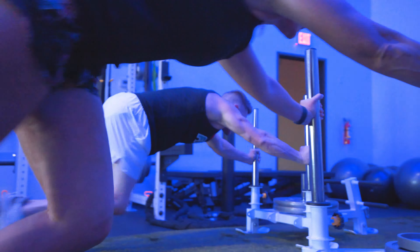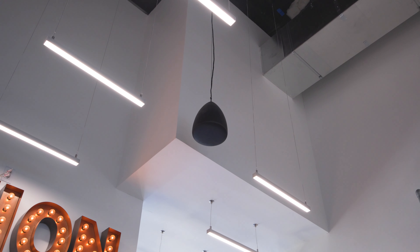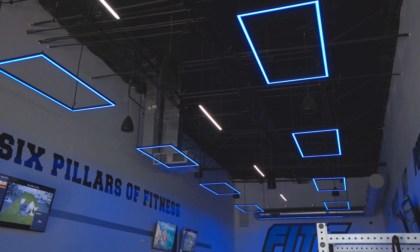That's kind of where we made our marriage with Wipliance, because we knew we needed technology — state-of-the-art sound, state-of-the-art lighting. And then we went all throughout the facility with screens to show our technology in the world of our virtual trainer.